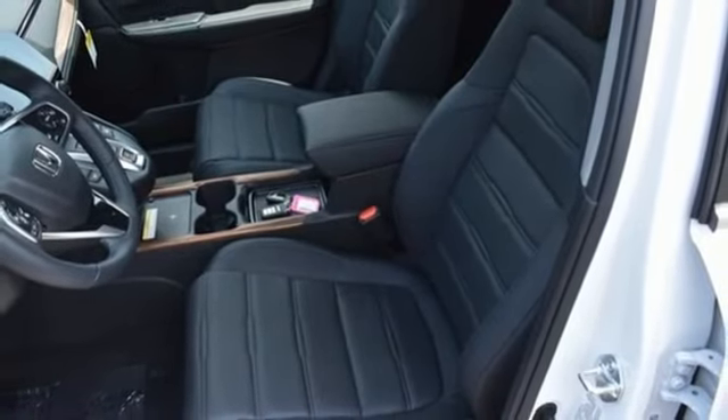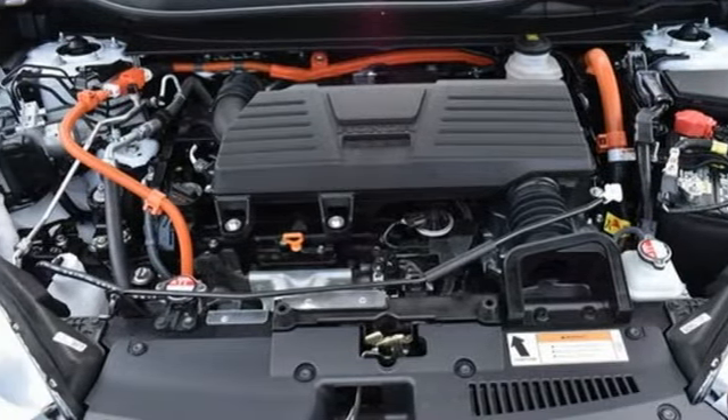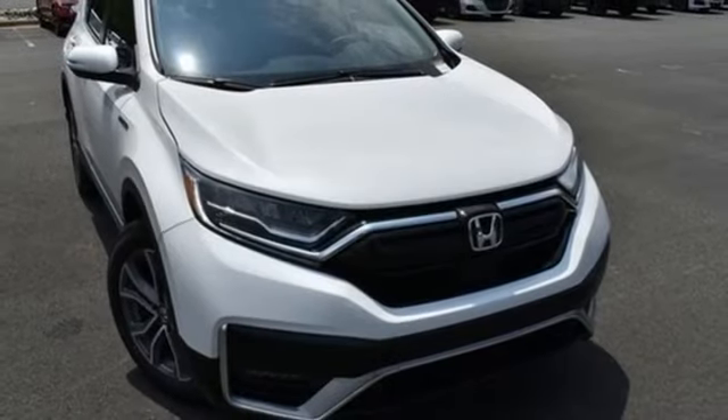Inductive device charging, streaming audio, hands-free lift gate, remote engine start, and inline four cylinder engine.